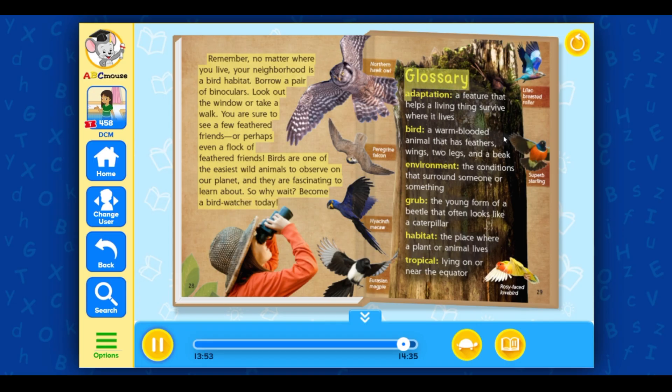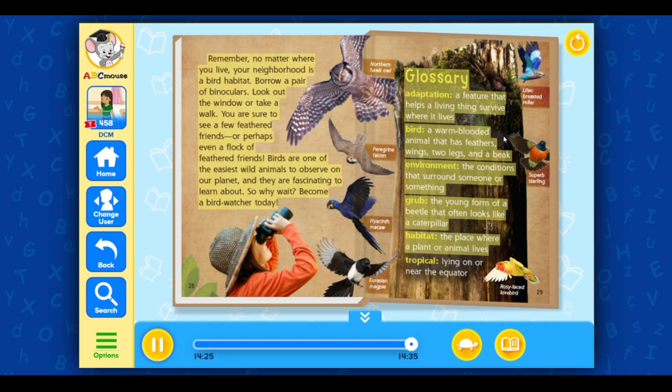Glossary. Adaptation: A feature that helps a living thing survive where it lives. Bird: A warm-blooded animal that has feathers, wings, two legs, and a beak. Environment: The conditions that surround someone or something. Grub: The young form of a beetle that often looks like a caterpillar. Habitat: The place where a plant or animal lives. Tropical: Lying on or near the equator.